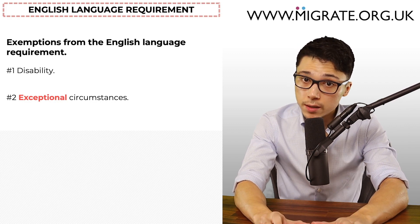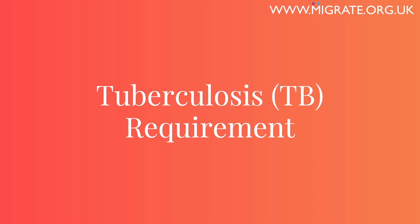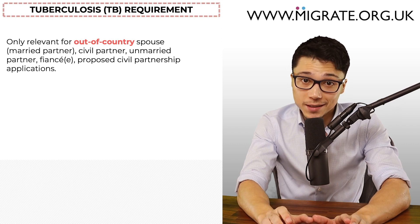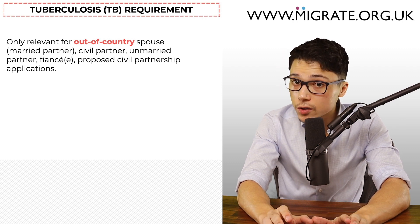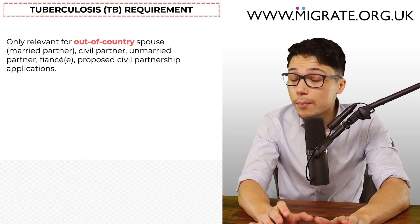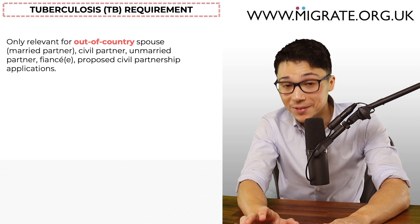Let's now discuss the tuberculosis requirement, often referred to as the TB requirement. The TB requirement is only relevant to spouse, civil partner, unmarried partner, fiancé and proposed civil partnership visa applications made from outside the UK in limited circumstances. If the application is being made from inside the UK, a TB test will not be required. Sponsors will also never be required to take the TB test, even if they've been living with the applicant in a country which ordinarily requires TB tests.